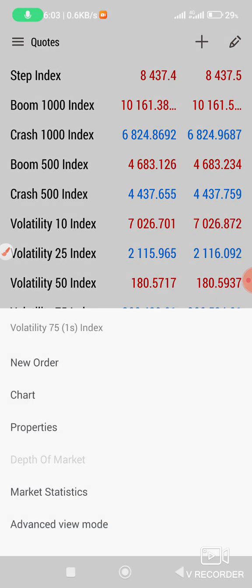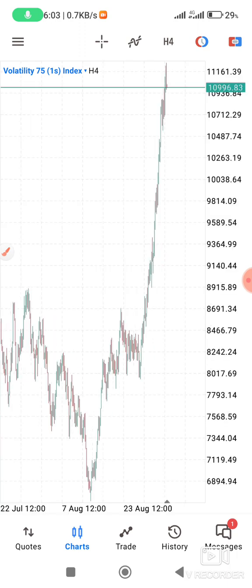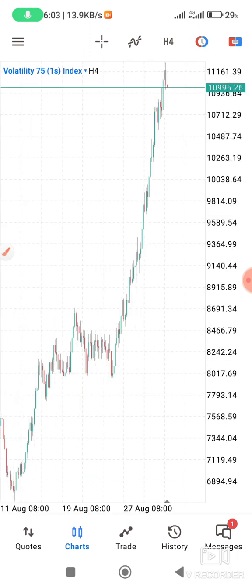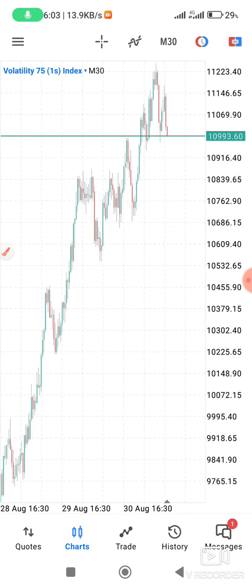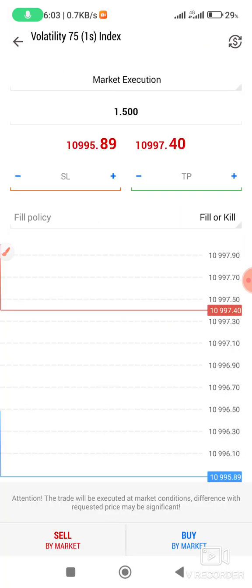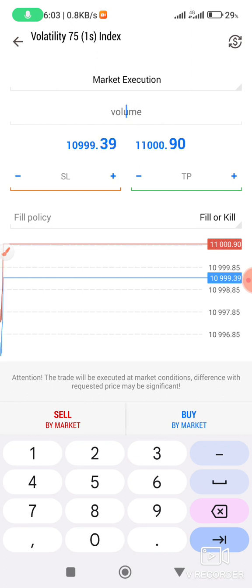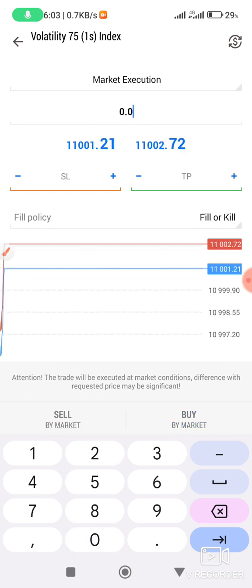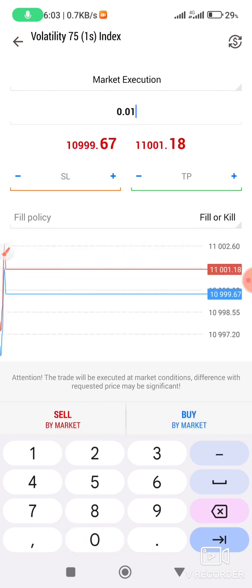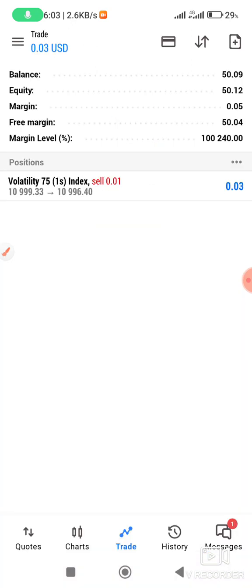Let me show you on V75 1s. This is H4 and you can see it is going down. I can also go on M3 and it is also going down. I can place an order — this lot size is very big, you need to change it. I'll put 0.01 and then place a sell. This is my account and I'm already in profit — every cent counts.